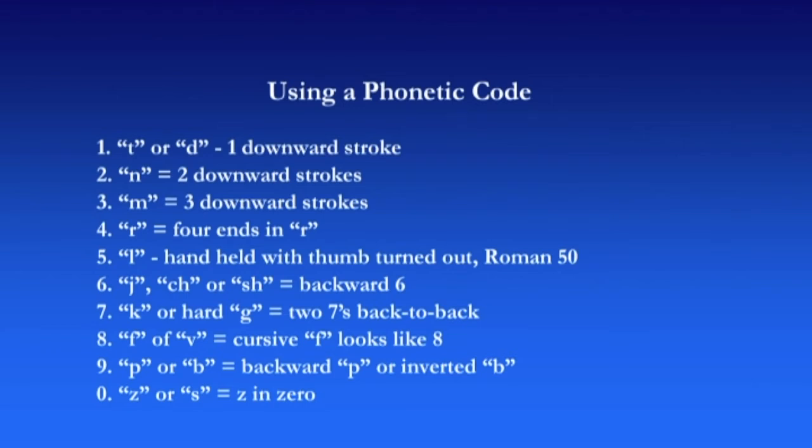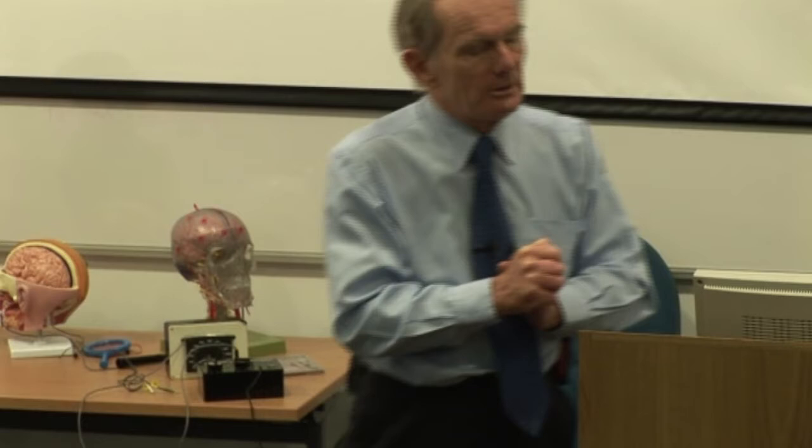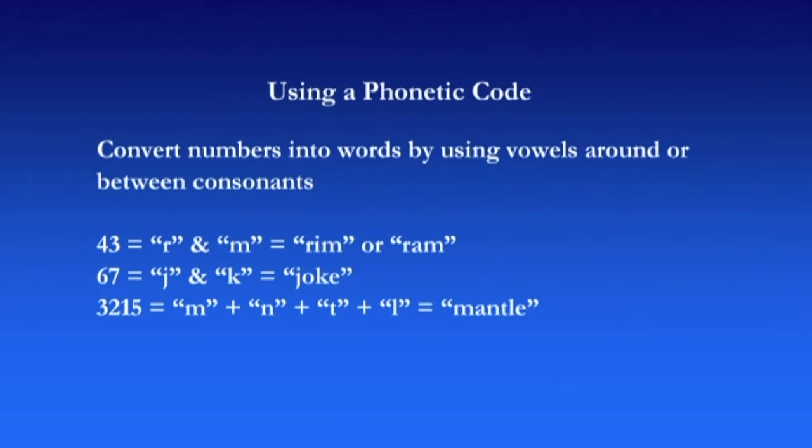I'm going to give you a very good mnemonic for remembering all these in a second. Now, I know that looks complicated, but it's actually not that hard to remember — particularly with the mnemonic I'll give you. What you then do is put vowels in between — you can also use W as an honorary vowel — to form a word. So 43: four is R, three is M. You've got an R and an M, and you simply put a vowel between the two consonants to make a word. You might want to remember 43 as 'rim' or 'ram.'